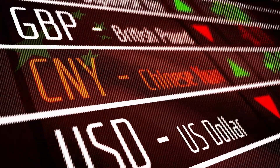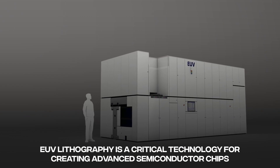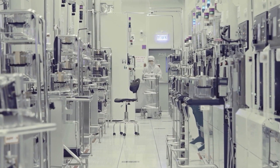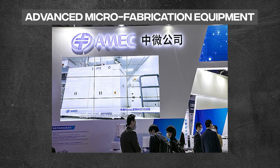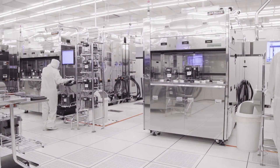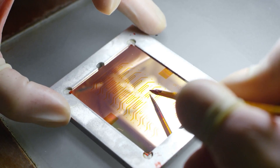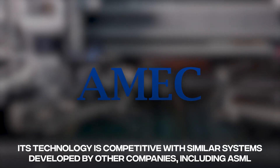China has been investing heavily in the development of its semiconductor industry, including the field of extreme ultraviolet lithography, and has been working to develop its own EUV lithography machines in order to reduce its reliance on foreign manufacturers. In 2019, the Chinese company AMEC — Advanced Microfabrication Equipment Inc. — announced that it had developed an EUV lithography machine capable of creating chips with a feature size of 7nm, stating it was the first of its kind developed in China. Other Chinese companies have also made progress; for example, Naura Technology Group has been working on the development of an EUV light source, stating that its technology is competitive with similar systems developed by other companies, including ASML.